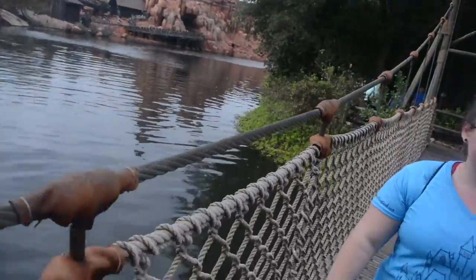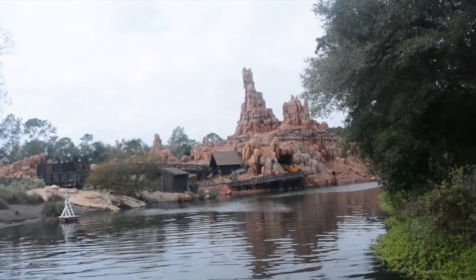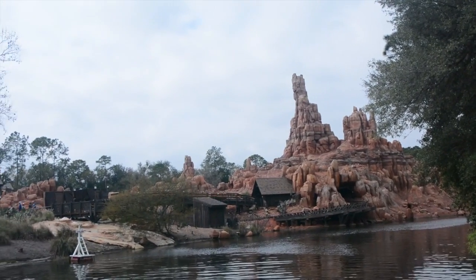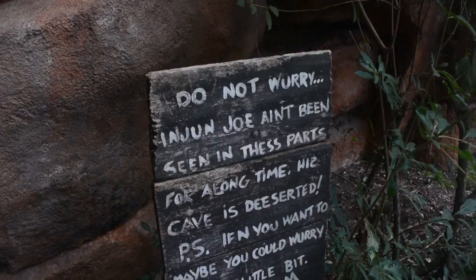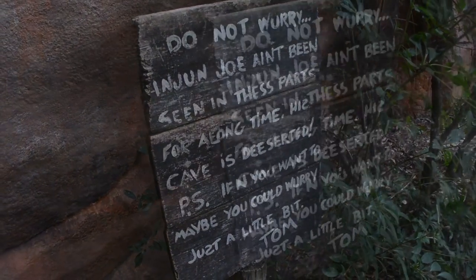In the center of the bridge where this rope suspension arcs and dips down, they don't have it marked, but this is another great photo spot opportunity. He said not to, but then he contradicted himself and said maybe a little bit, so I'm scared.